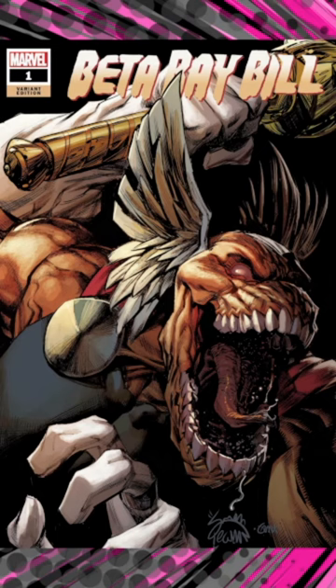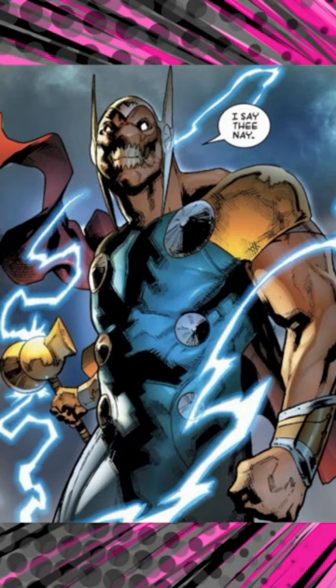The weapon possesses incredible strength, durability, and the ability to channel and manipulate energy. It also grants its wielder the power of flight and the ability to summon storms.